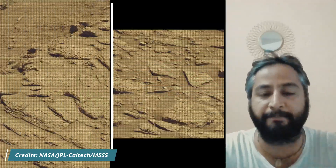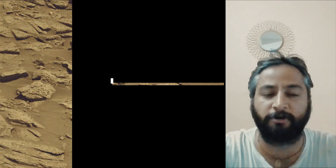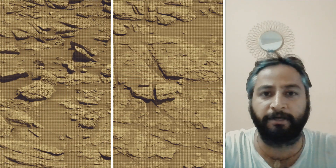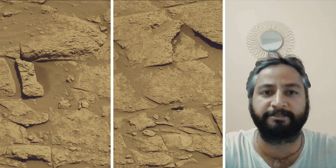These images were taken by MastCam, HazCam, and NavCam on board NASA's Mars Rover Curiosity. Curiosity Mars Rover captured most of these images on 28th August 2025, the 4643rd Martian day or Sol of the Curiosity Rover mission on Mars. All image credits: NASA, JPL, Caltech, MSSS.